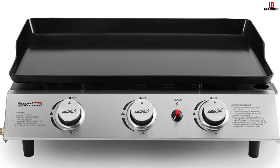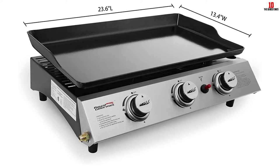The portable design of the griddle is ideal for camping, picnics, and other outdoor events like evenings on the patio.